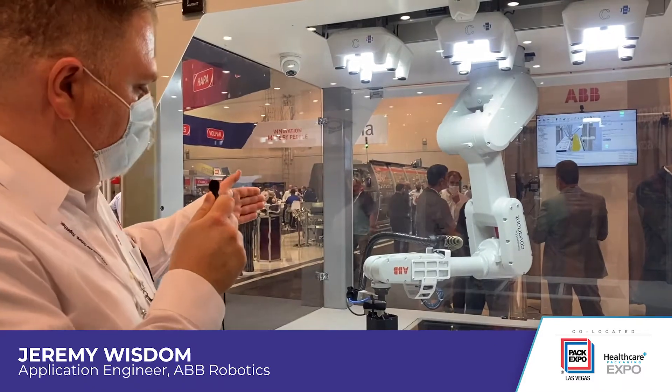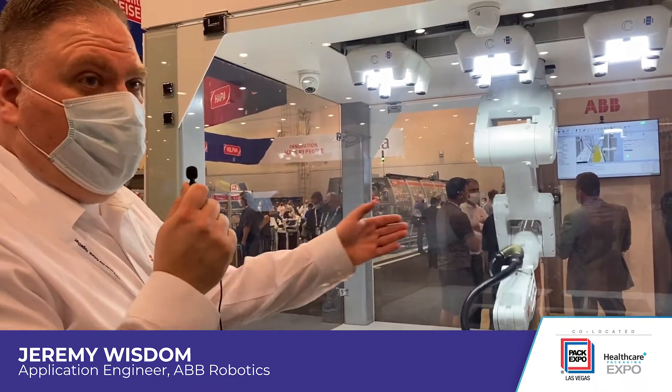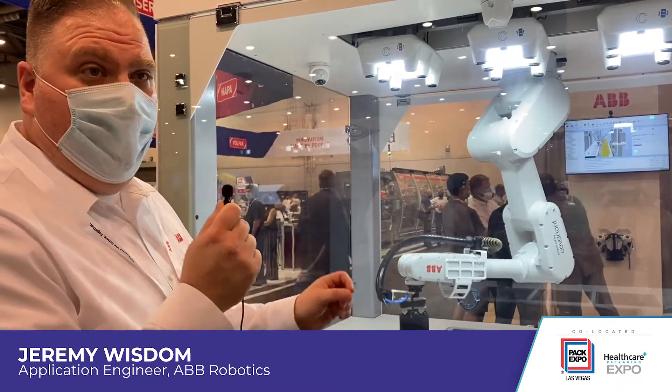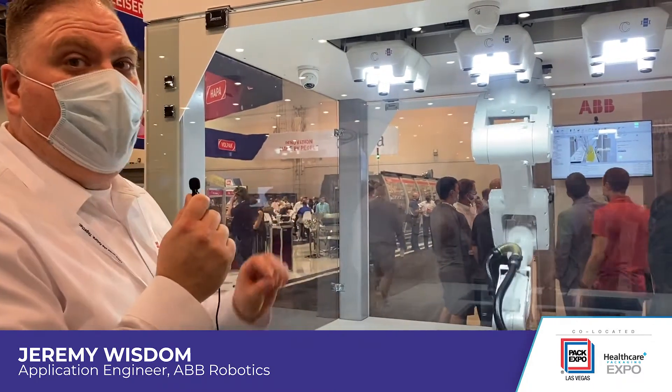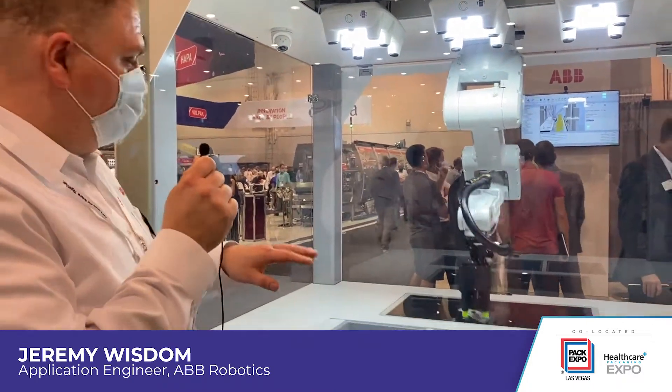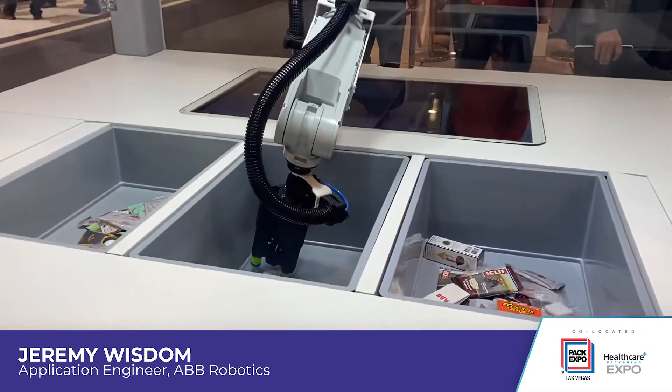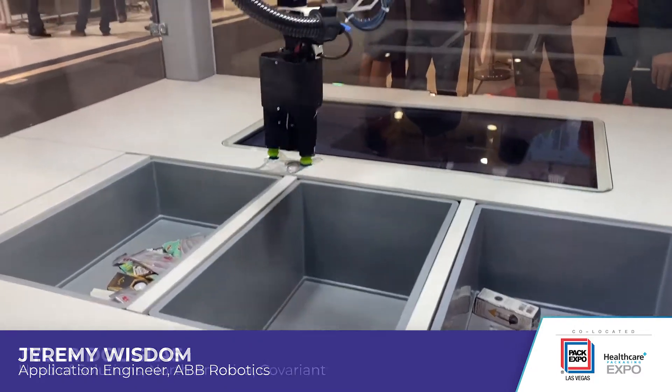What we have here is three totes — we call them donor totes or destination totes — where we're singulating individual products from each tote to pick each item up individually. This demo creates a constantly variable and cluttered scene to show you solving chaos in an uncontrolled environment.